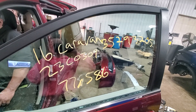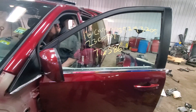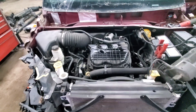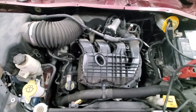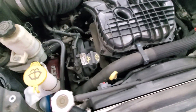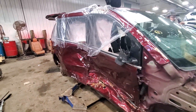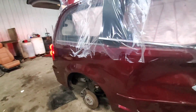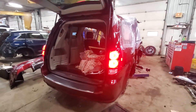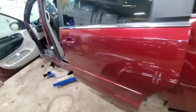2C0309, 2016 Dodge Caravan, 77,586 miles.